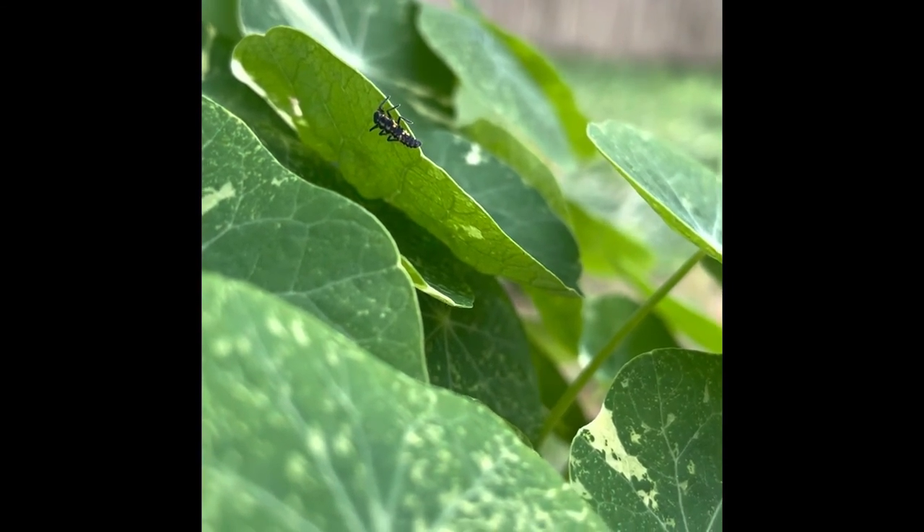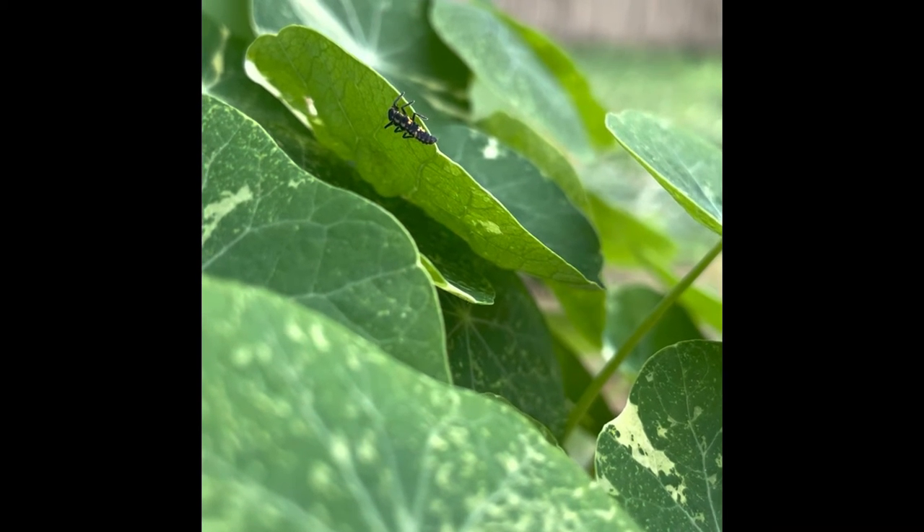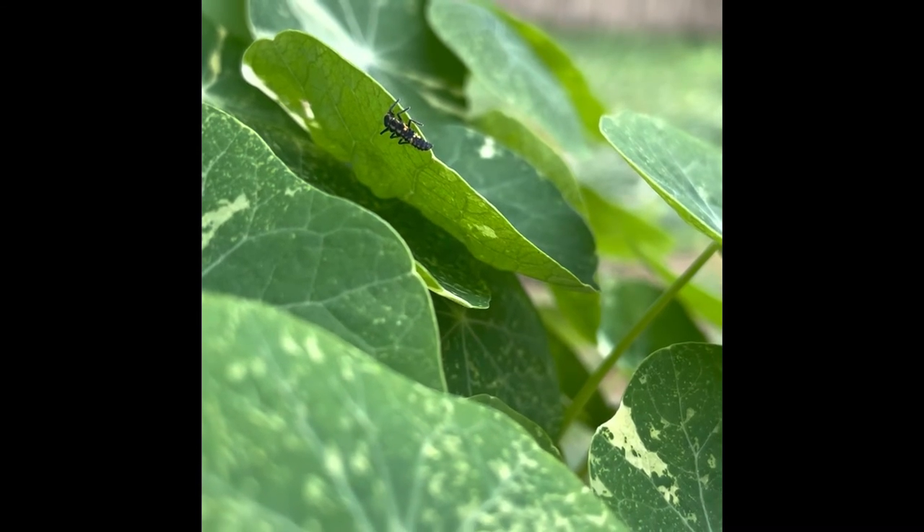Anywhere you have aphids — on nasturtiums, peas, tomatoes — give it some time and the ladybugs will help you with your problem.